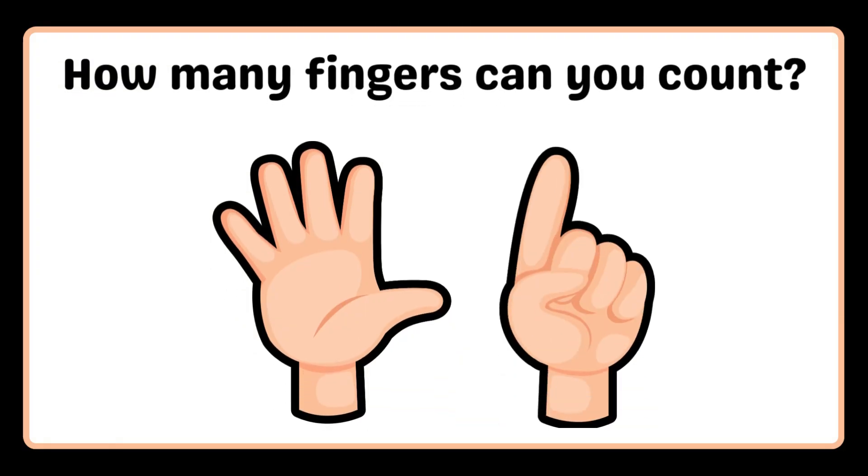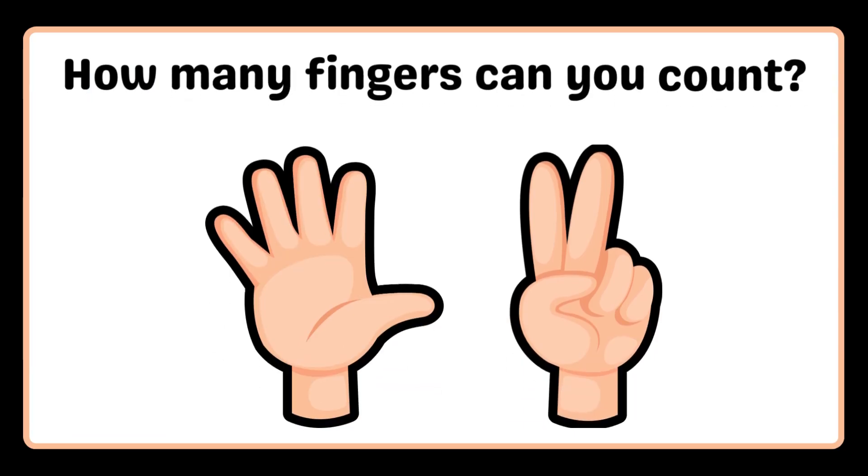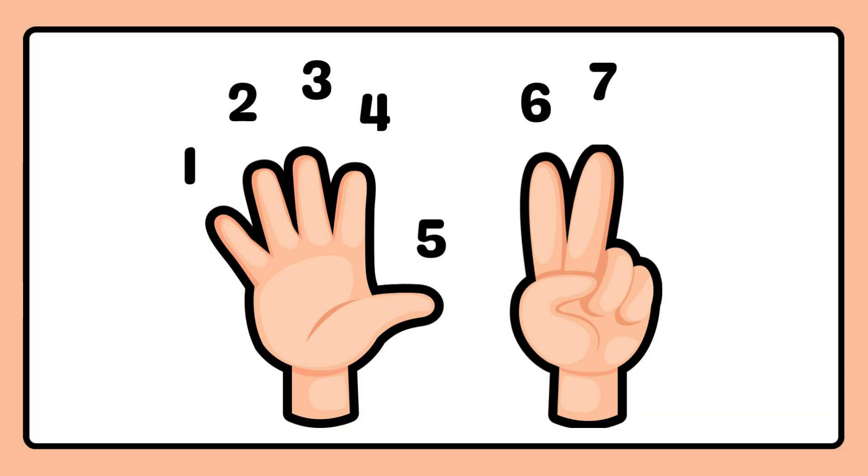How many fingers can you count? One, two, three, four, five, six. How many fingers can you count? One, two, three, four, five, six, seven.